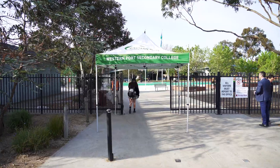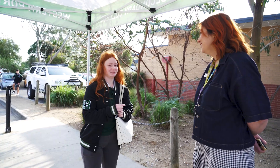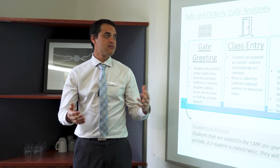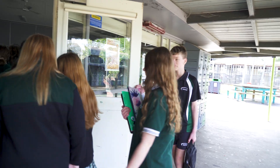We're going to take you through our GATE system and the way all the assistant principals and principals greet each student at the gate and make sure that their uniform's right and they're ready to learn. Then we're going to take you through our class entry system and how students are entered into a class on a daily routine.